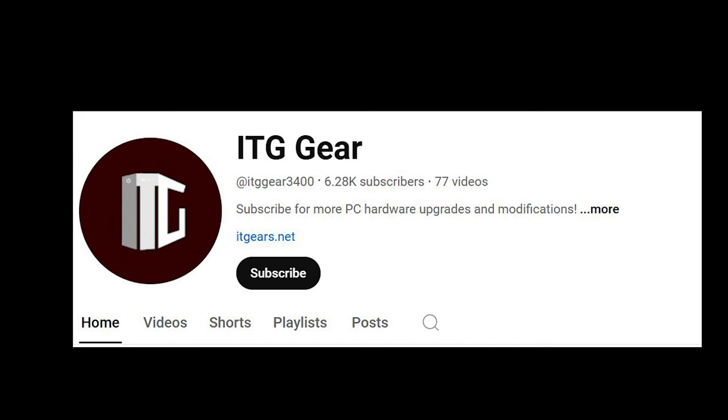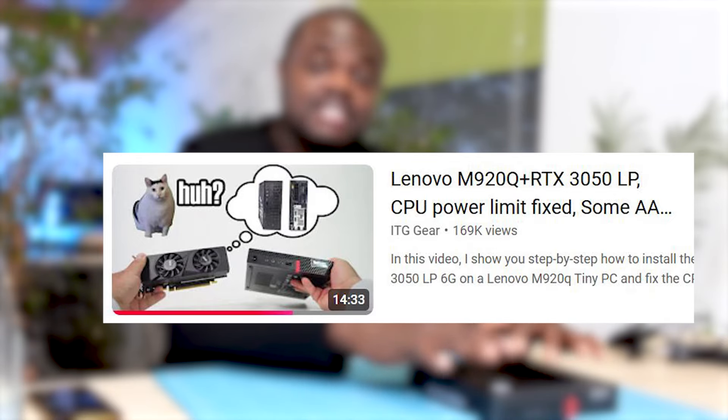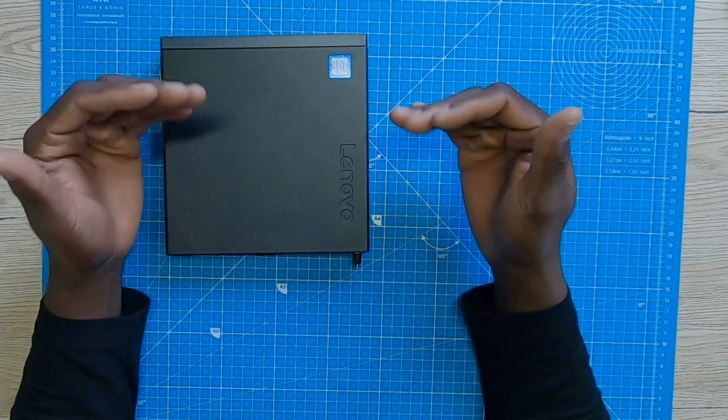People just want to see how it's possible to turn this thing into a gaming PC and perhaps go ahead and build their own. Eta Prime also said he didn't come up with this idea himself — he got it from another YouTuber by the name of ITGGear. When I heard that, I went to the ITGGear channel to see what he had done, and this guy broke down the step-by-step process of how you can actually turn this machine into a gaming PC.